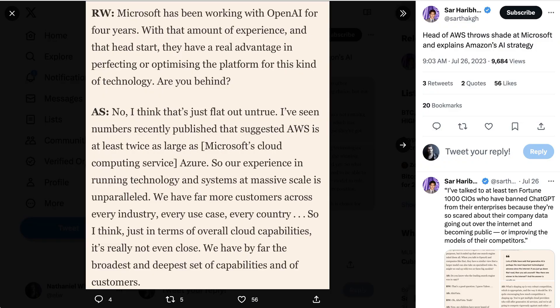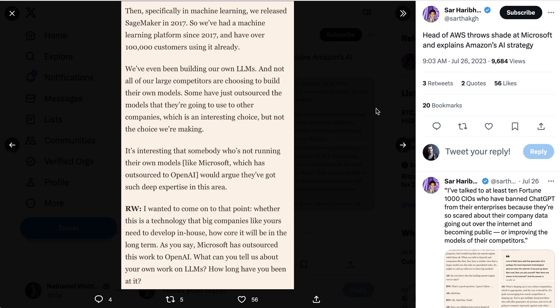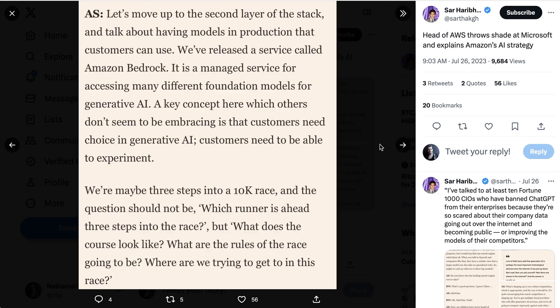Interestingly, Adam Solipsky from Amazon Web Services had some choice words about the AI battle and the perception that somehow Amazon is behind. One point of difference, he said, is that they've been building their own LLMs versus just outsourcing it to others. Solipsky said it's interesting that somebody who's not running their own models — like Microsoft, which has outsourced to OpenAI — would argue they've got such deep expertise in this area. He added: a key concept here, which others don't seem to be embracing, is that customers need choice in generative AI. Customers need to be able to experiment.